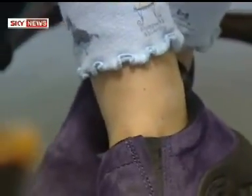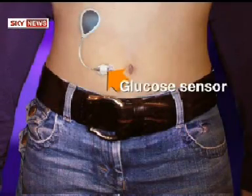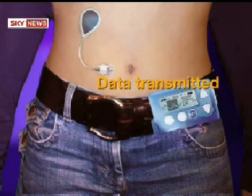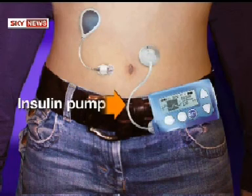Kara's pancreas doesn't control her sugar levels, so insulin has to be either injected or pumped into her body, but that could be in the past. Children across the country are being recruited to test an artificial pancreas which would mimic the real thing. The artificial pancreas consists of a glucose sensor fitted inside the body which monitors blood sugar level. That data is then transmitted for a computer program to work out the required insulin dose, and the insulin pump then delivers that dose via a thin tube fitted under the skin.